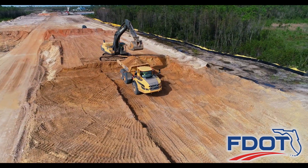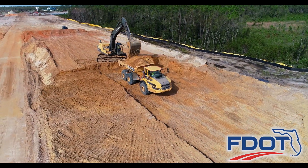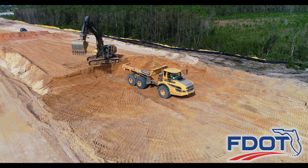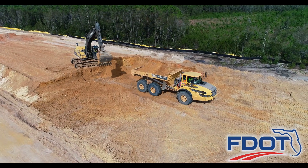In the fall, crews began removing the excess soil from these surcharge embankment areas because the future roadway's foundation had met strict engineering criteria.